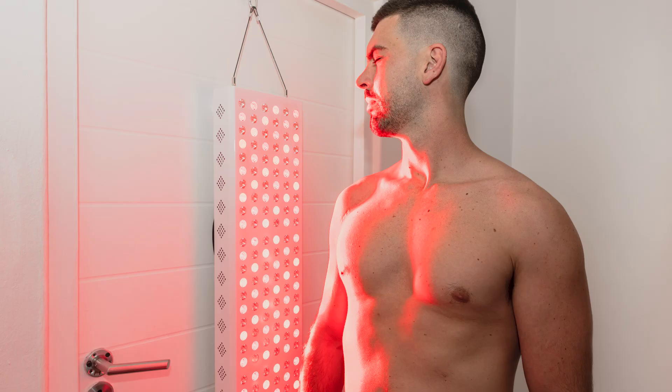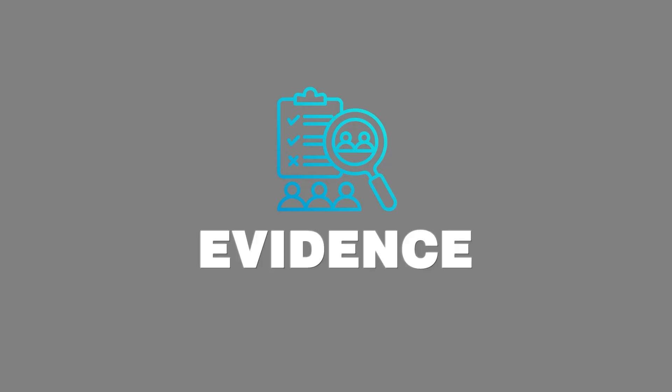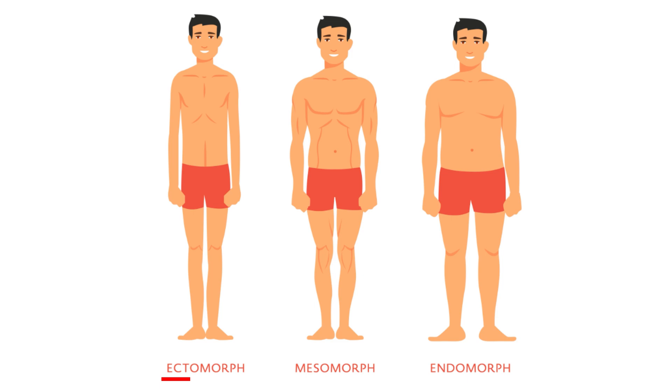Could you build more muscle simply by shining a light on your body? I know it sounds a little bit crazy, but in this video I'm going to tell you a bit about my own story and also give you some clinical evidence of how people have used light to build more muscle. I've got quite a small frame — I would be classified as an ectomorph build — and I've always found it pretty hard to add any substantial muscle mass.